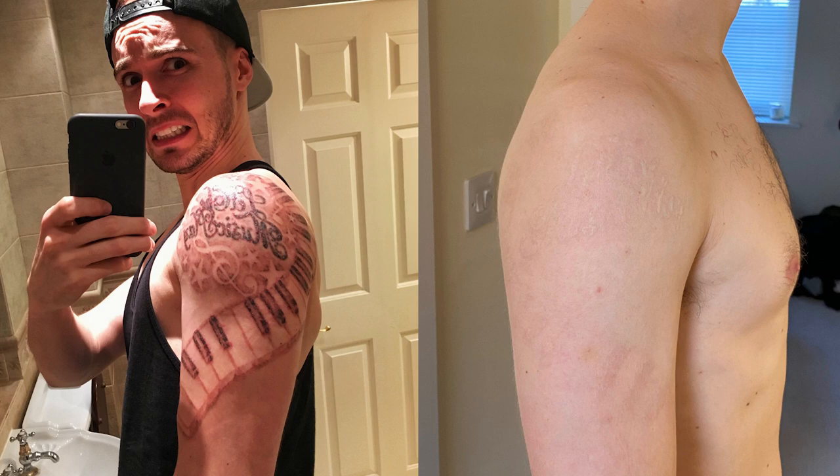The other thing I always advise anyone doing tattoo removal is to massage the area as much as possible. One, it will stimulate blood flow, which will give you extra healing. And two, it will actually help you to remove the ink faster. The more you're massaging and the more that blood rises, the more it's going to take away the ink.